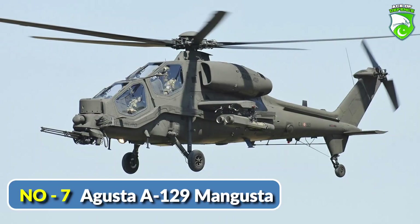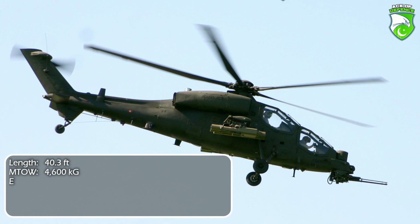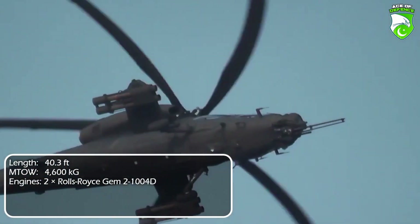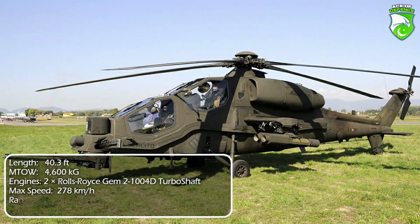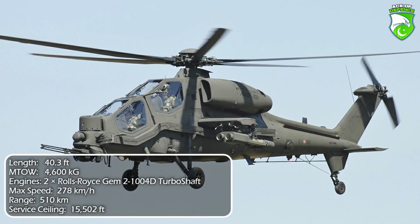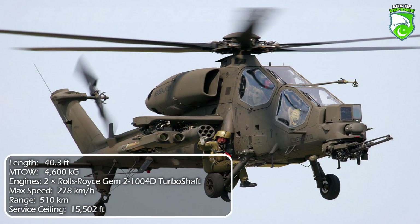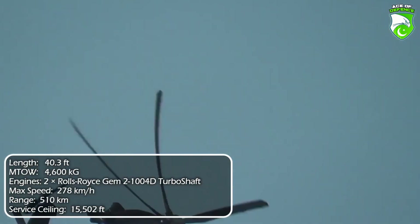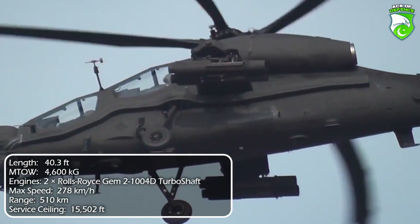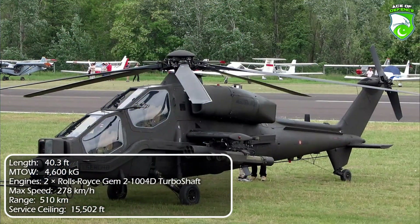Number 7: Agusta A-129 Mangusta. The Italian A-129 is the first attack helicopter to be manufactured in Western Europe and the lightest among its global counterparts. The Italian design was reshaped following the end of the Cold War, as NATO did not intend to face a Soviet armor onslaught anymore — the design was simplified and ballistic protection lightened. At the time, it was considered comparable to the American AH-64 Apache. The A-129 uses standard NATO weaponry including Hellfire and TOW ATGMs; 60 units were manufactured, of which 30-plus remain operational today.